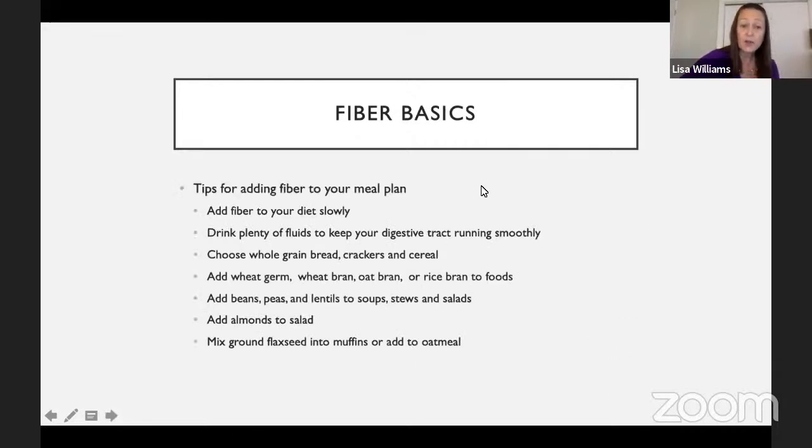Some tips for adding fiber: you always want to add fiber to your diet slowly. If you're not used to a high-fiber diet, gradually increase each day — add a serving of a high-fiber food. You want to drink plenty of fluids to keep your digestive track running smoothly. If you have a lot of fiber but not enough water to help move things through, it could result in constipation. Add it slowly and make sure you have enough fluids in your meal plan.